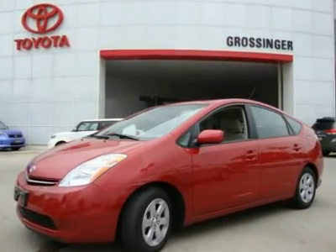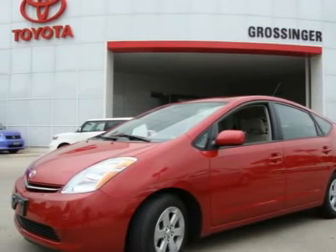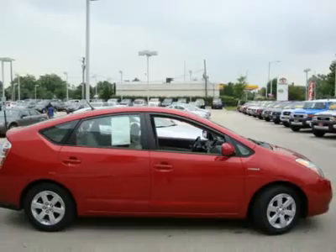Exterior color-keyed front and rear bumpers, aluminum hood and rear hatch, rear spoiler, chrome finish grille, aerodynamic multi-reflector halogen headlamps with auto light feature, dual heated color-keyed power mirrors, and high solar energy absorbing glass with ceramic front treatment.